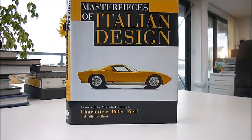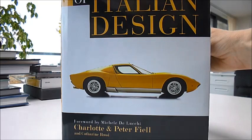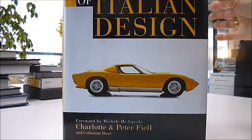Famous throughout the world as being stylish, elegant and innovating, Italian design spans everything from cars to typewriters, glass vases to fibreglass chairs, coffee makers to table lamps to the Olivetti typewriter and beyond. Here is a staggeringly beautiful book called Masterpieces of Italian Design by very famous collectibles writers Charlotte and Peter Fiell.